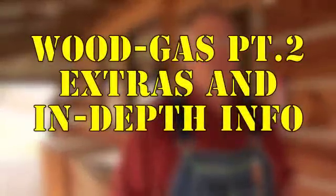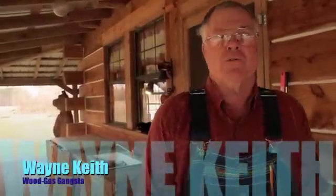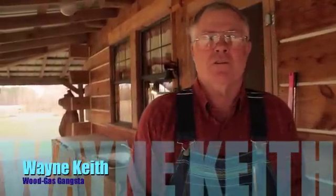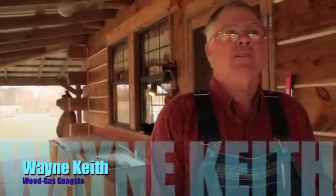Gasification is not a new process. It was used back prior to World War II, and during World War II in Europe, there were several hundred thousand cars and vehicles converted to wood power. I'd like to think we've added a few extra tweaks to it and improved it quite a bit.